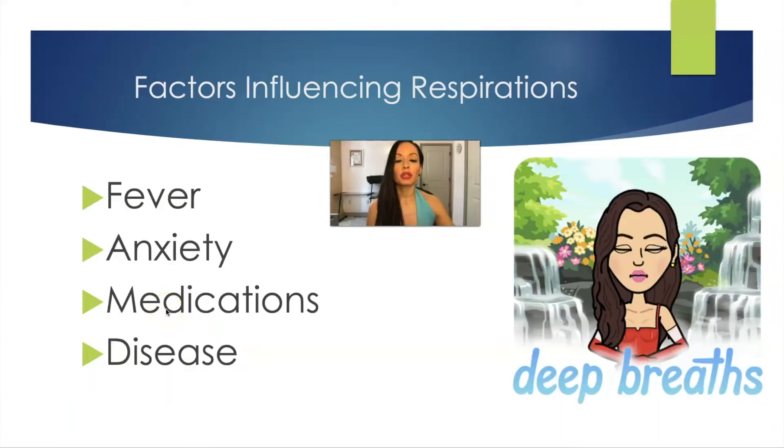Factors influencing respirations include fever, anxiety — people that are anxious tend to breathe quicker and can hyperventilate until they end up passing out — and certain medications or disease processes. For example, if someone is in metabolic acidosis, they may compensate by breathing out CO2 to get rid of acid and become a little bit more alkalotic.